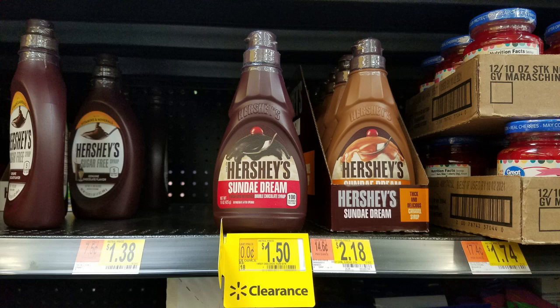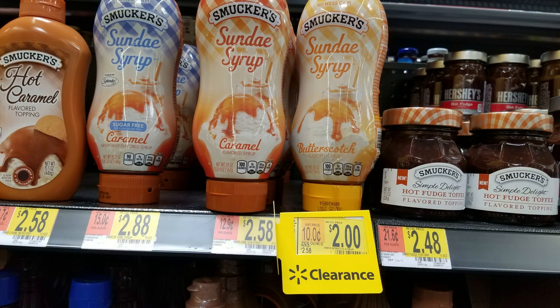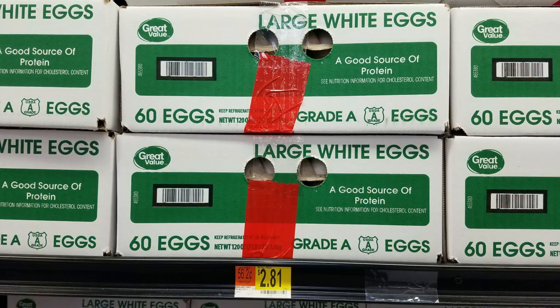I'm still seeing ice cream toppings on clearance. This isn't clearance, but an awesome deal to look for — we bought five dozen eggs for $2.81. If it gets to the point where we have to stay at home for a couple of weeks because of the coronavirus, we're sitting pretty good with all the food we've bought on clearance, and I hope y'all have been stocking up too.